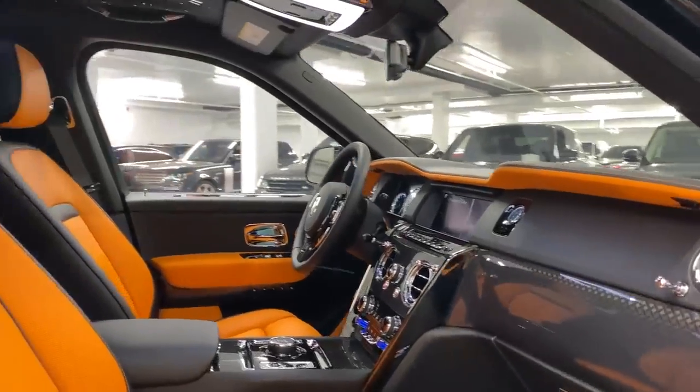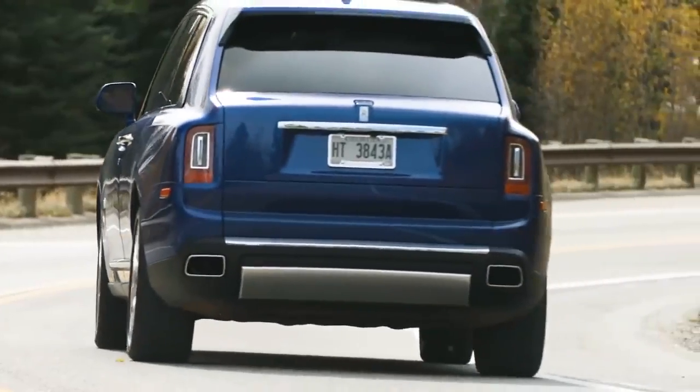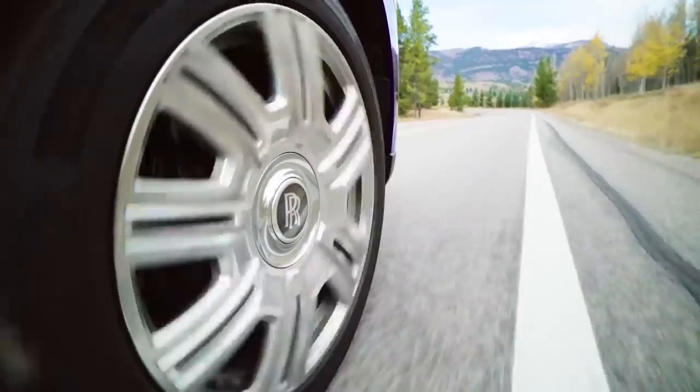Everything about the Cullinan is centred around comfort and style. The electronic, self-leveling air suspension proactively adjusts to acceleration, steering cues and the road ahead, to give a magic carpet-like ride quality.